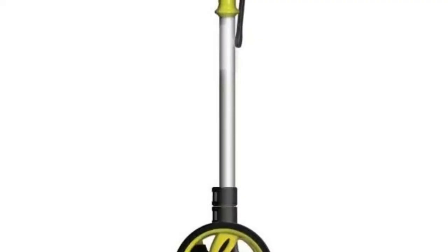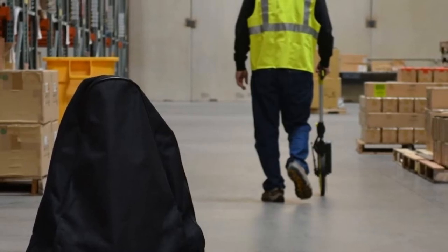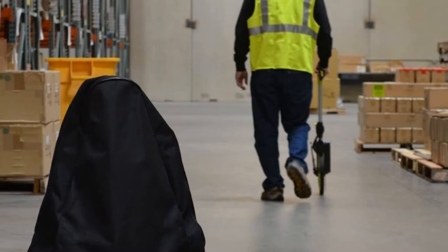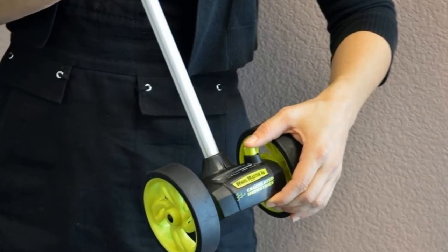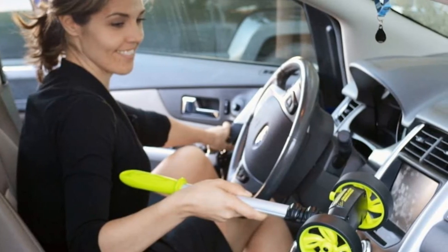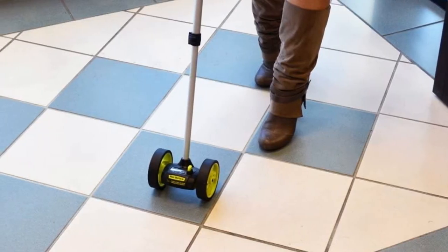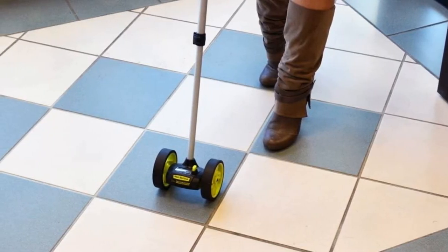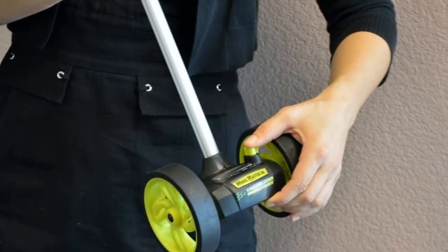Number two: Calculated Industries 6435 Wheel Master. The Wheel Master 4D is a balanced dual measuring wheel designed for professionals. It is easy to use, lightweight, and telescopes down to half size for convenient transport and storage. Well built and ergonomically designed, it's great for real estate pros, appraisers, surveyors, law enforcement, facility engineers, flooring specialists, insurance agents, adjusters, decorators, painters, roofers, and DIYers.